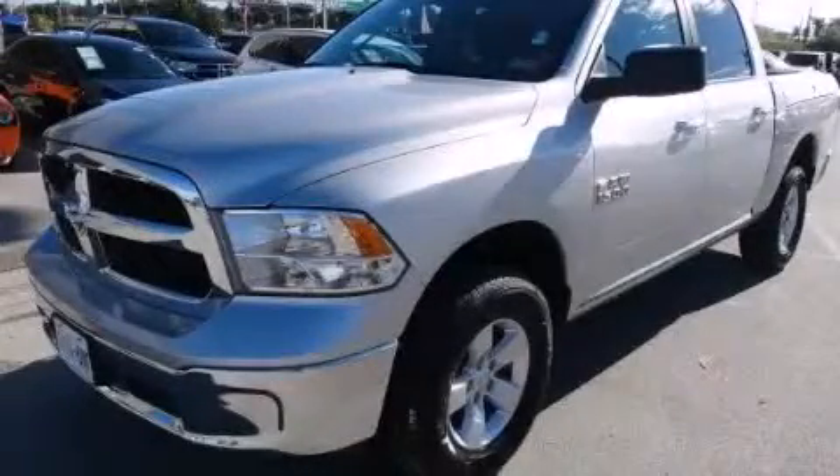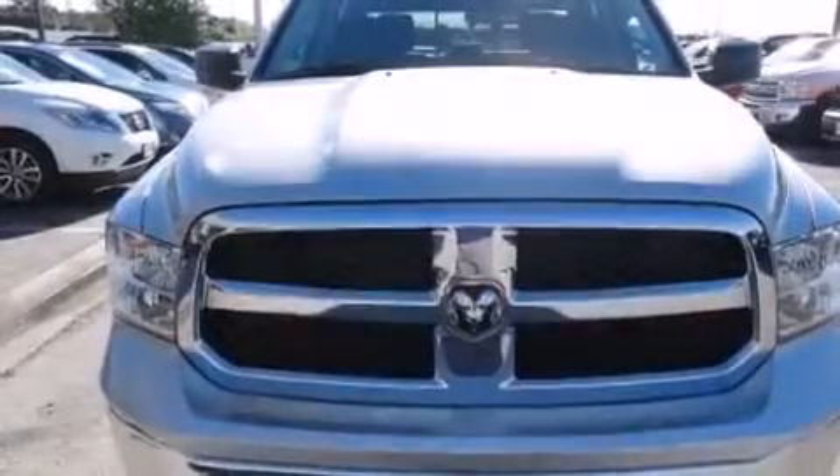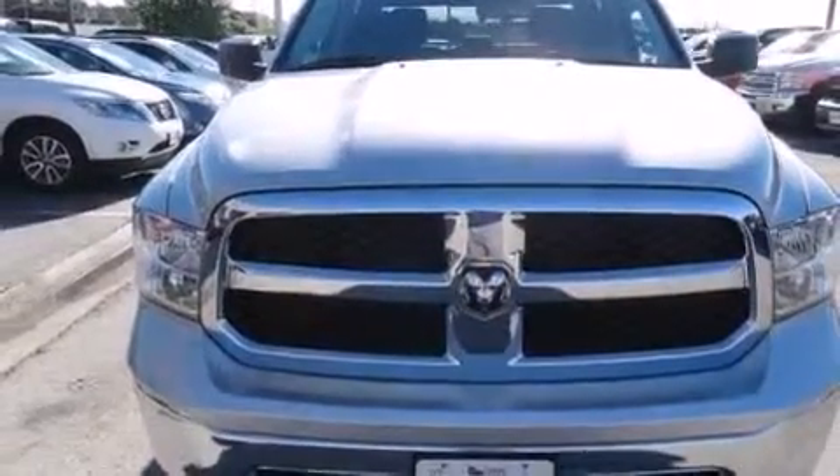This is a 2014 Ram 1500. It has a 3.6-liter 6-cylinder engine and an automatic transmission.